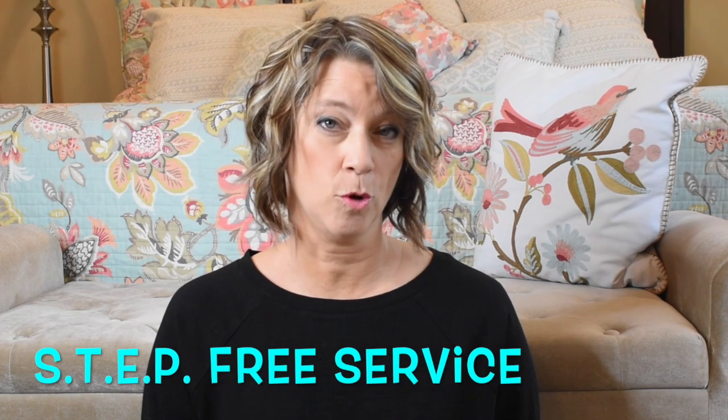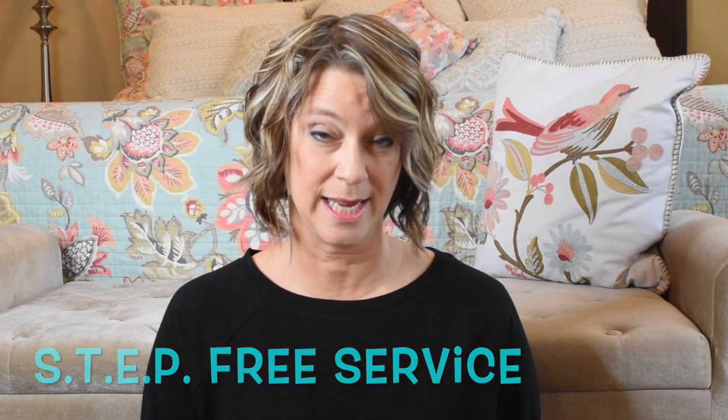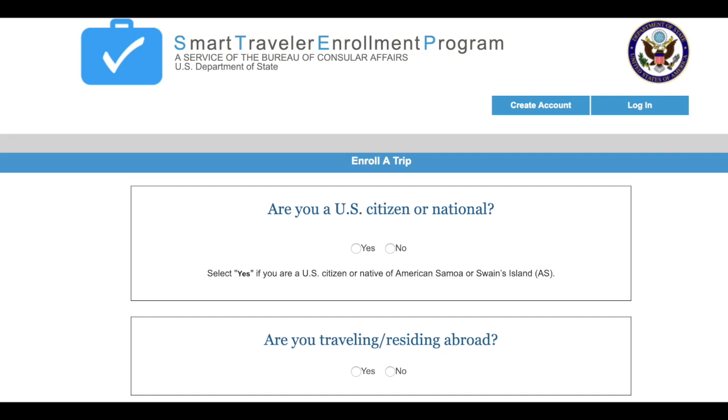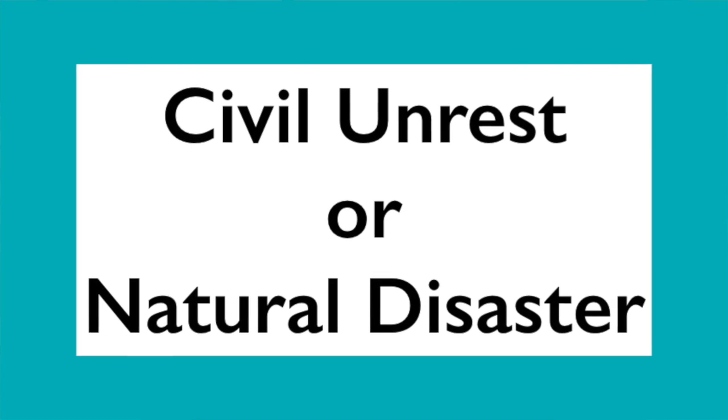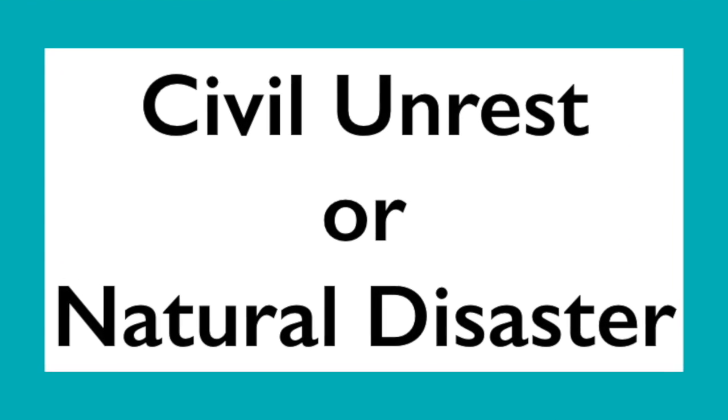Travel safety tip number one is to plan ahead — be smart before you start. Enroll in the Smart Traveler Enrollment Program, run by the State Department. This is a free service for US citizens and nationals. When you are traveling to a different location, it will enroll you with the nearest US consulate or embassy, and you'll receive important information about civil unrest, natural disasters, or family emergencies.